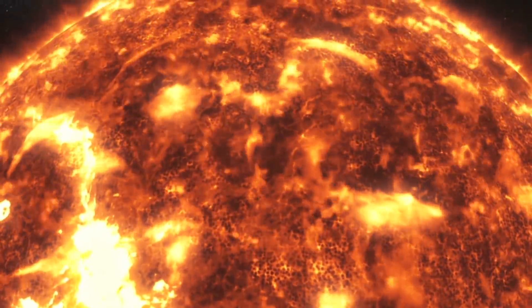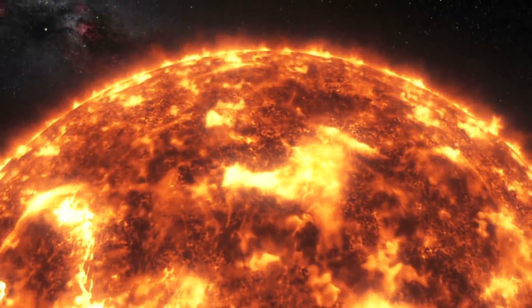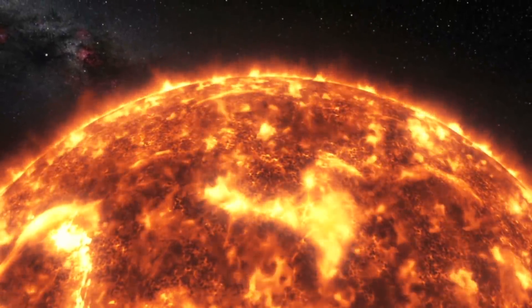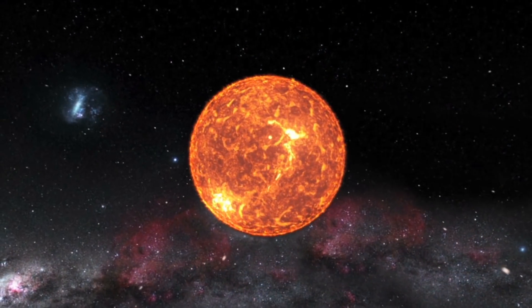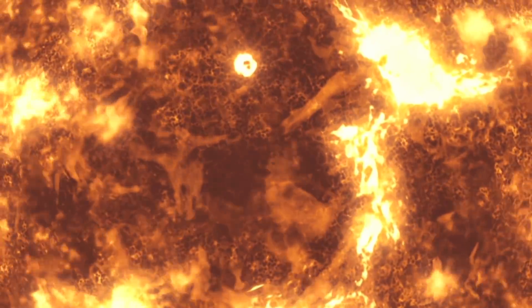This is a huge amount bearing in mind the radius of the Sun is 432,000 miles, or 696,000 kilometers, which makes its diameter around 864,000 miles, or 1.3 million kilometers.